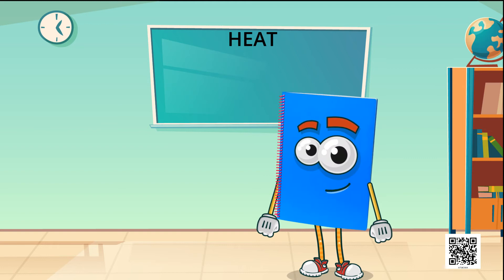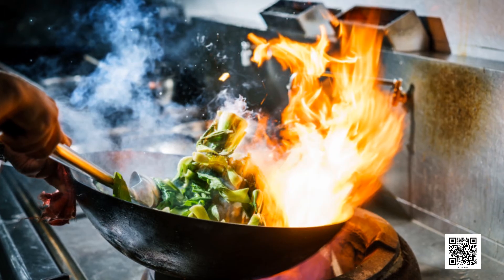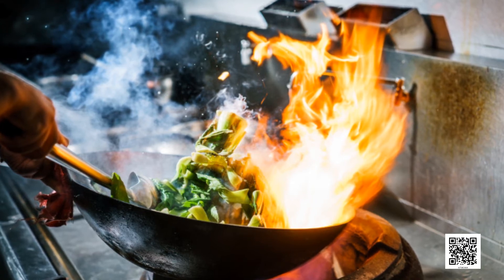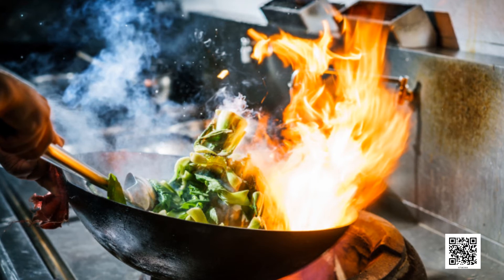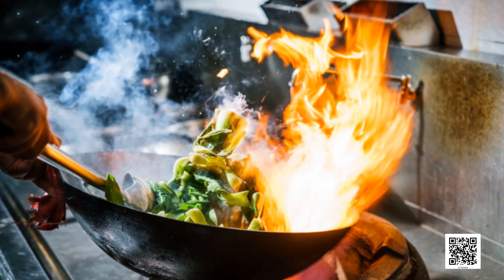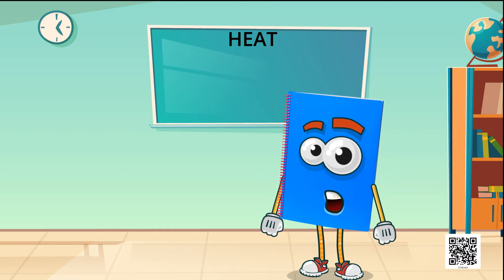Now we will get to know about transfer of heat. You might have observed that a frying pan becomes hot when kept on a flame because the heat passes from the flame to the utensil. When the pan is removed from the fire, it slowly cools down. The heat is now transferred from the pan to the surroundings. The heat flows from a hotter object to a colder object.